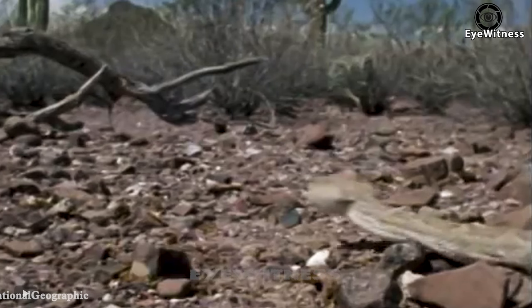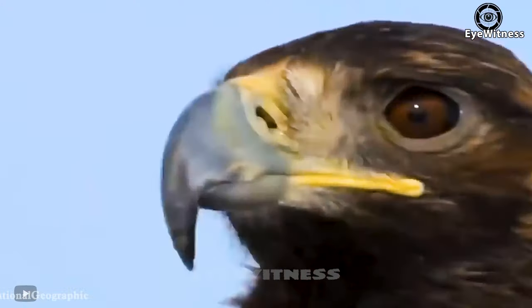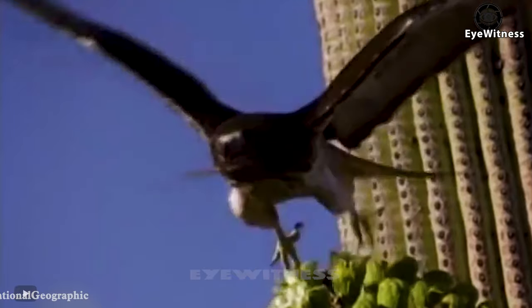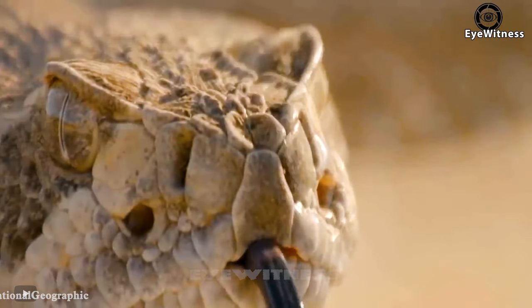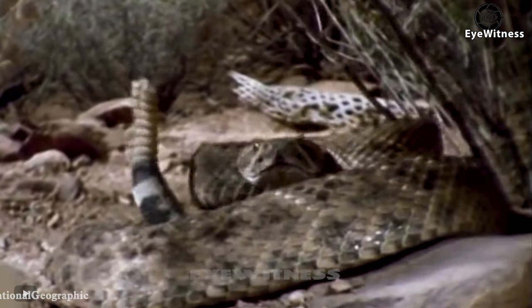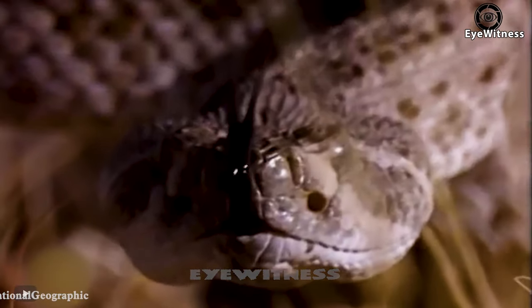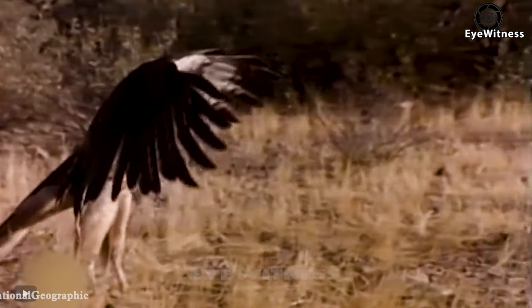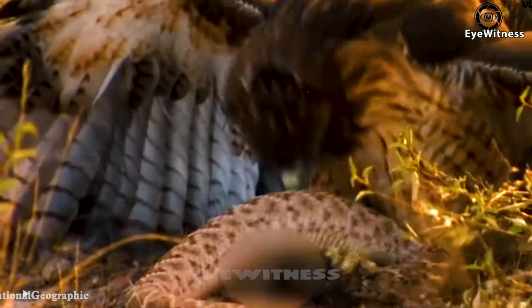The snake lying on the ground must be looking for a safe place to molt. The eagle's sharp talons will certainly be a great danger to snakes. Seeing the target, the eagle flies down and carefully observes the surroundings. When approaching, the eagle discovered that there were many snakes around. The snakes around seemed indignant at the appearance of the eagle. The eagle spread its wings to threaten the snake, then used its sharp claws and beak to catch and knock down the prey.